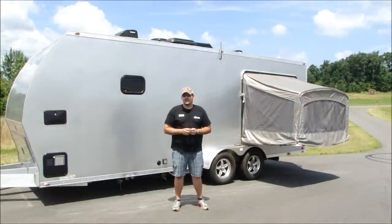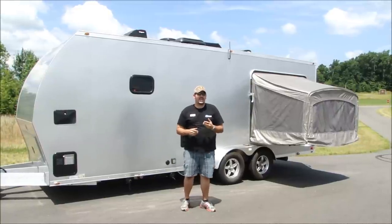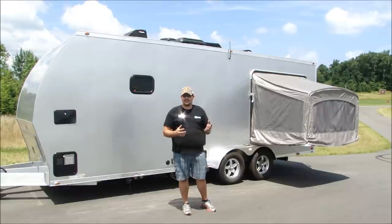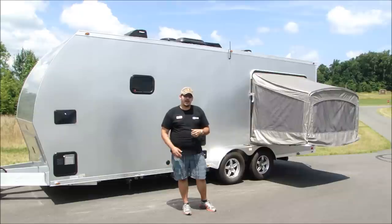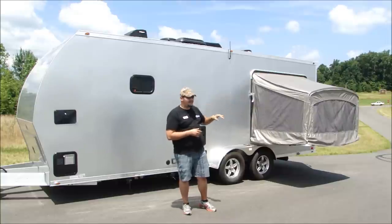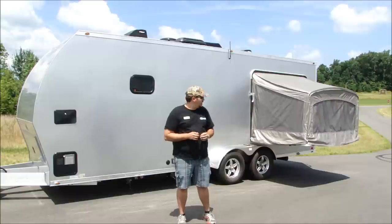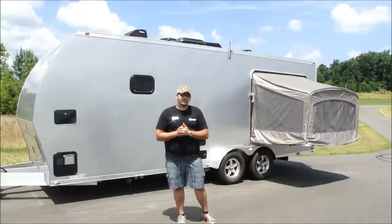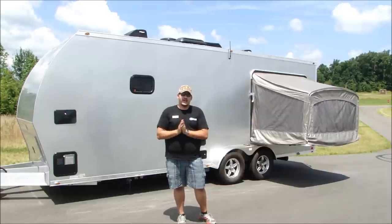One of the other unique and space-saving features of the ATC RV is its tip-out bunk system. On a lot of traditional toy hauler style trailers and even campers, sleeping arrangements are usually provided by fold-down bunks or a rollover sofa that folds out into a flat bed surface. ATC improved on that by including a tip-out bunk, similar to a pop-up camper, which uses fabric construction similar to a tent to provide protection from the elements in a lightweight, space-saving package. This tip-out bunk contains a full queen-size bed and folds up neatly and flush into the side of the trailer for travel.